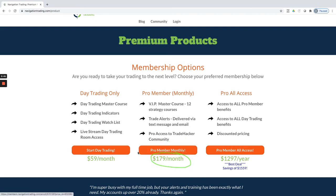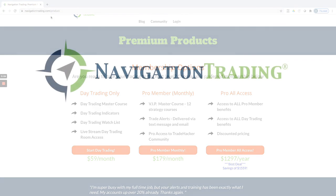Or if you want both, we have a deal where you save the most money on the annual. If you pay annually, which is $1,297 a year, you get access to the trade alerts and the income portfolio as well as the day trading — so we have an option for everybody. Just go to navigationtrading.com/product if you're interested, and we look forward to having another good month in March. We'll see you on the inside.